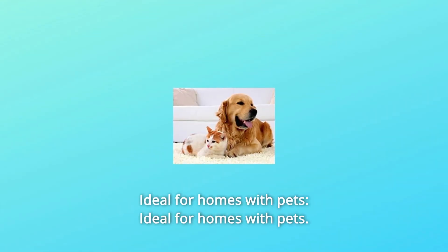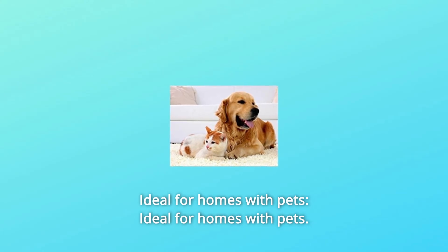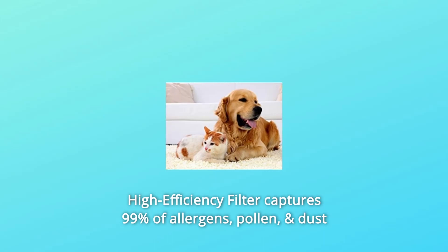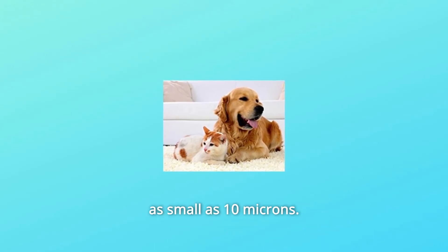Number 4: Ideal for Homes with Pets — a high efficiency filter captures 99% of allergens, pollen, and dust as small as 10 microns.